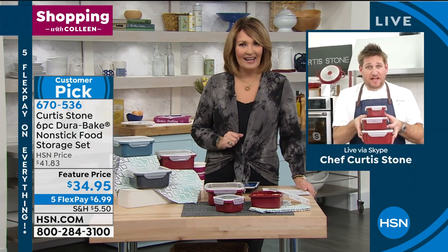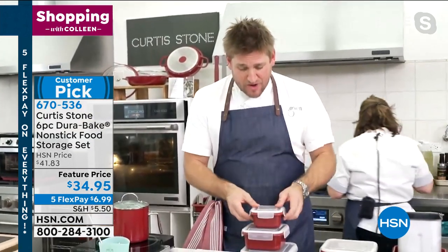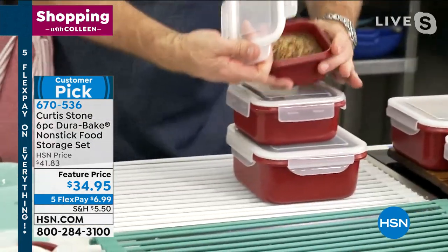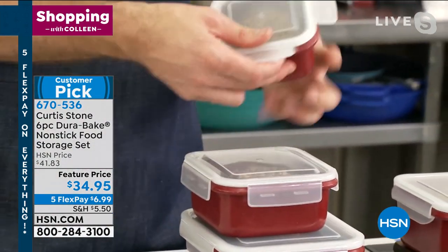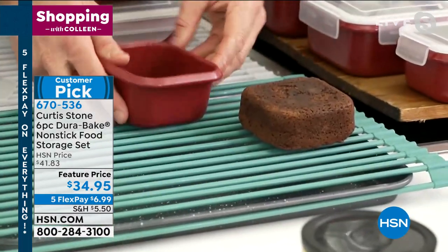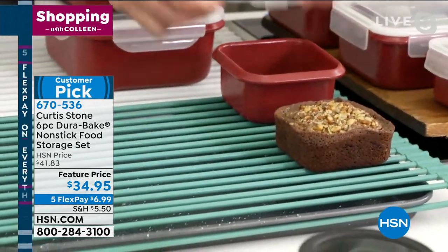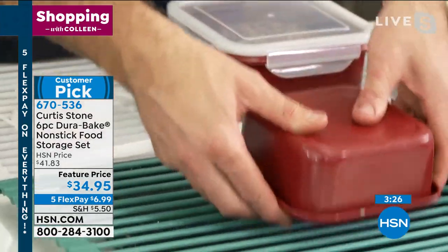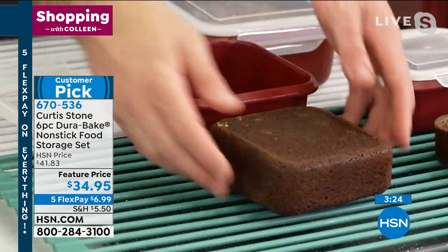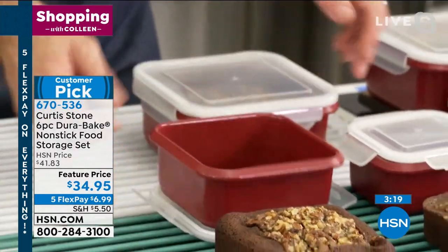You can actually bake in these — this is my Durabake, these aren't just storage, this is bakeware. I've got all three of them here. I baked in these, and once it cools you pop the lid on and stick it in the fridge. Like all of our Durabake, it literally just falls out clean. Maybe you want to do one mold, one brownie batter. Look at how clean they are when they come out — is that unbelievable or what? Then, of course, the big daddy.